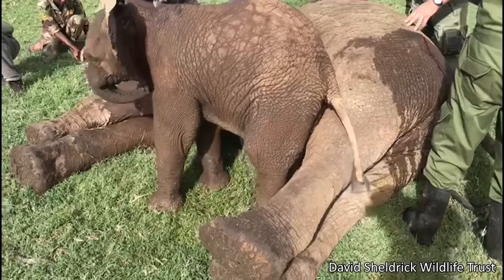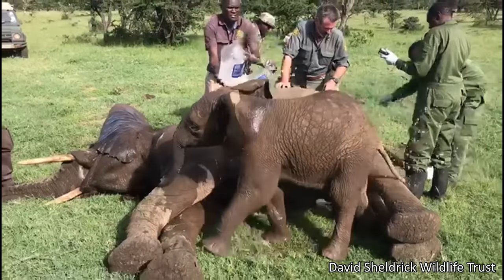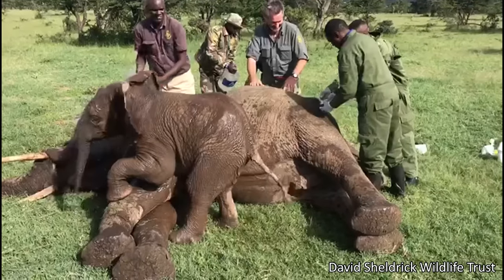This elephant herd wandered into farmland and started eating the crops, so local farmers shot arrows at the elephants, and many were wounded. This baby elephant stayed by his friend's side while volunteers helped her remove the arrows.